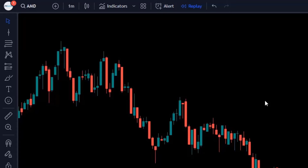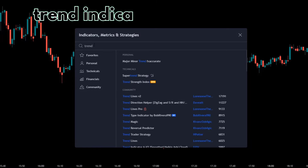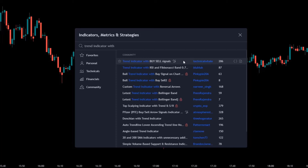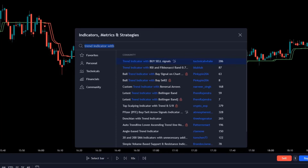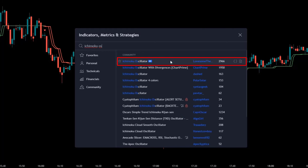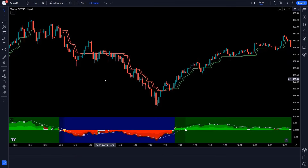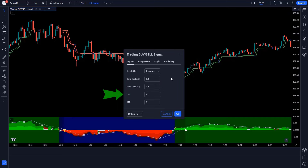Now let's create the trading setup. Click on TradingView Indicator Options and search for 'Trend Indicator by Sell Signals' in the search box — add this indicator to the chart. Then search for 'Ichimoku Oscillator' and add it to the chart as well. Now let's change the settings: click on the settings of the Trend Indicator by Sell Signals. In CCI, change 10 to 35. In ATR, change 2 to 55. Save this setting.